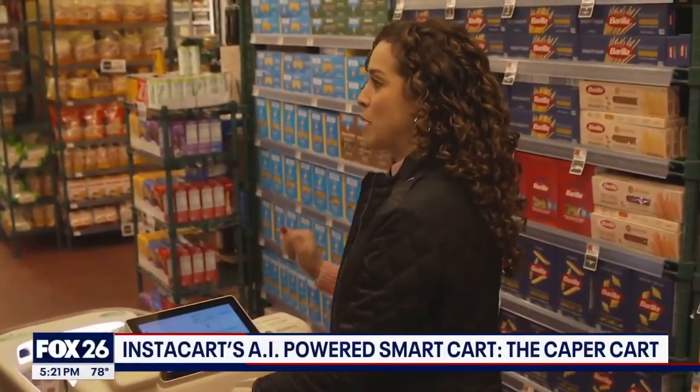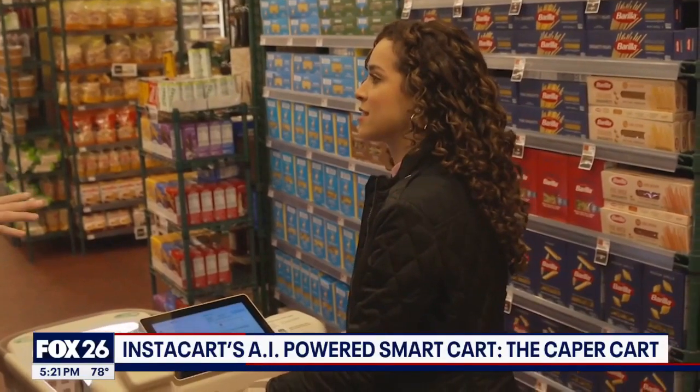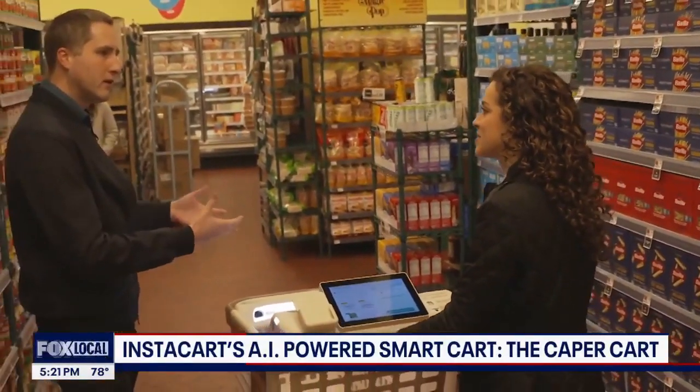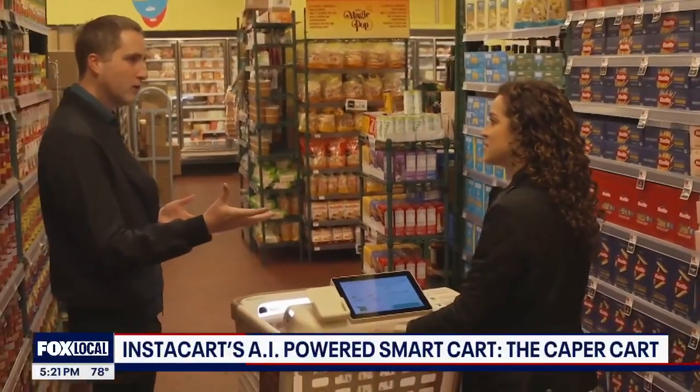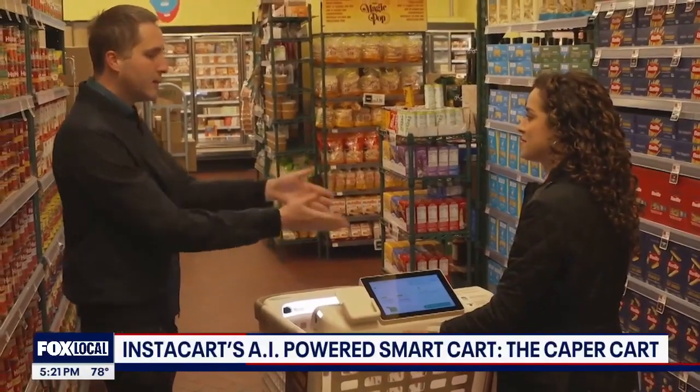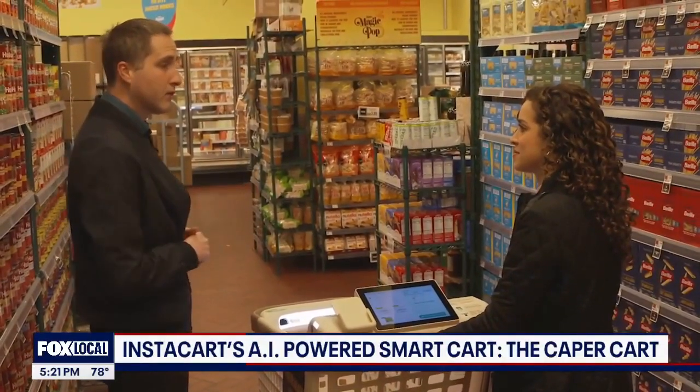What is this cart going to be able to do when I pick up my pasta? The cart is equipped with a number of sensors — camera sensors pointing at the basket, as well as a weight sensor — and it's the fusion of those sensors and our AI-powered technology that enables the cart to recognize items directly as you drop them in.